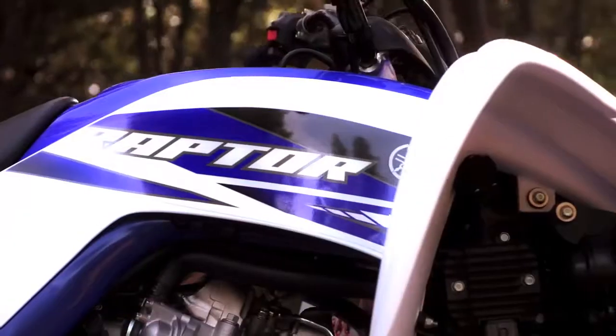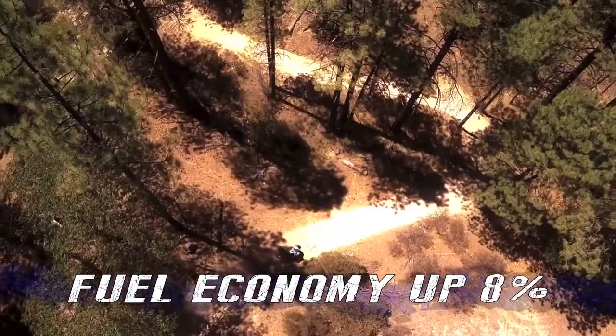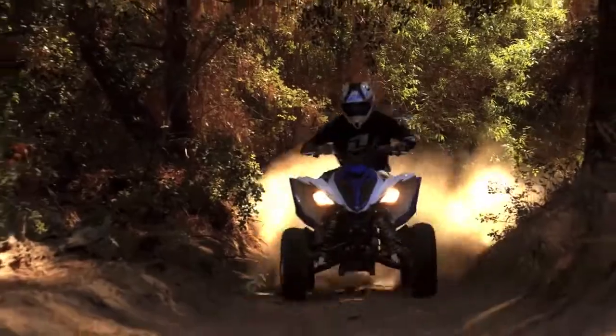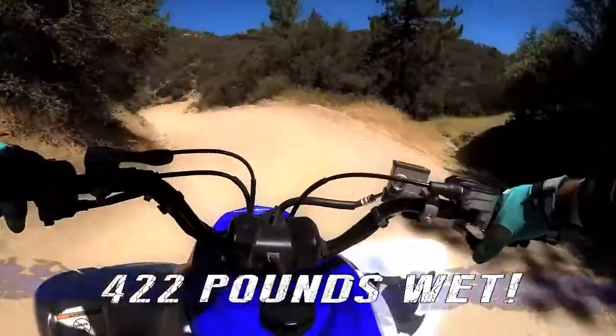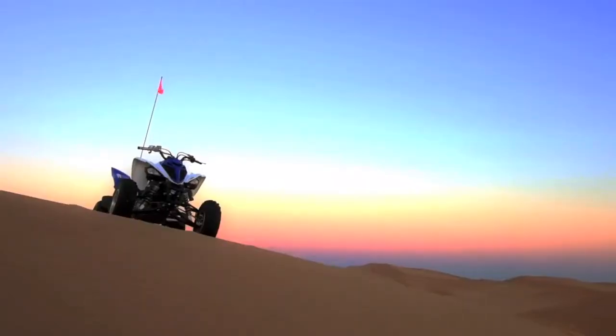We're Yamaha, so in addition to all this extra power, you get improved fuel economy too. And when you put all this power into a machine that weighs only 422 pounds wet, you've got a power-to-weight ratio that no other Sport ATV on the planet can match.